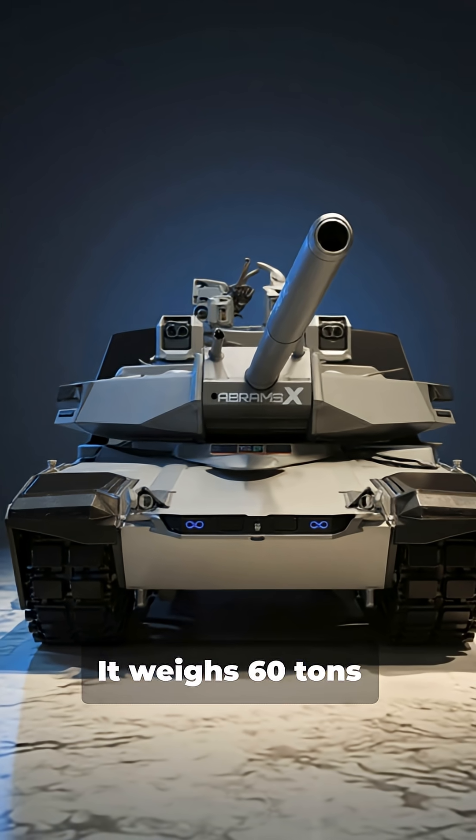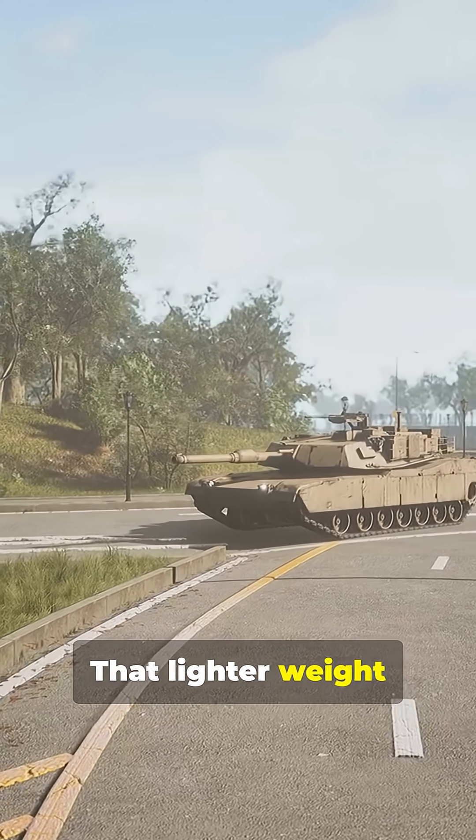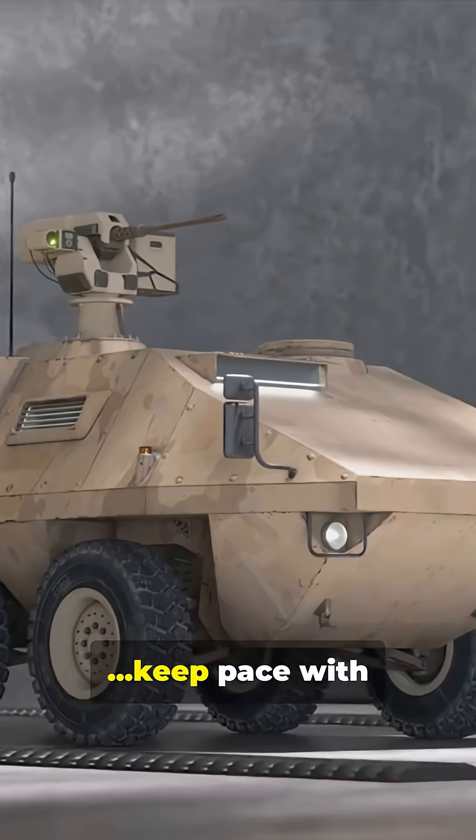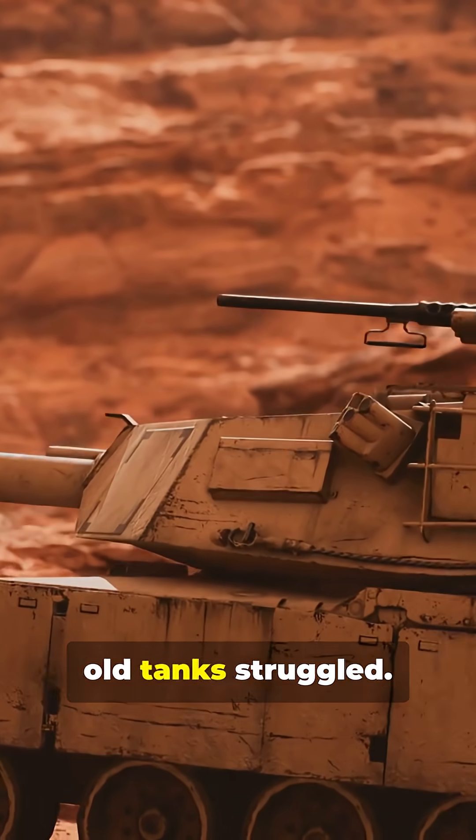It weighs 60 tons, lighter than the M1A2 at 68 tons. That lighter weight lets it cross more bridges, keep pace with infantry and lighter vehicles, and move fast where old tanks struggled.